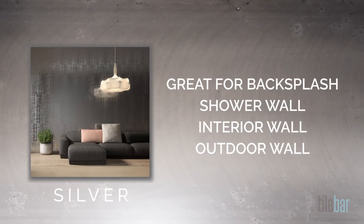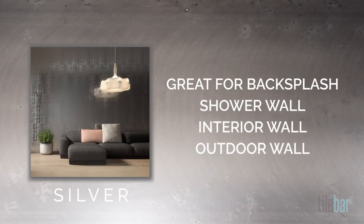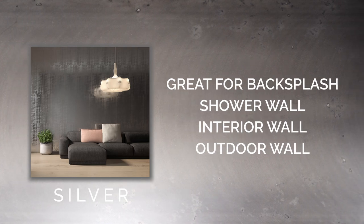It's a wall tile, so it's great for a backsplash, a shower wall, an outdoor wall, or a feature wall.